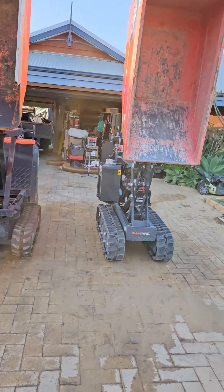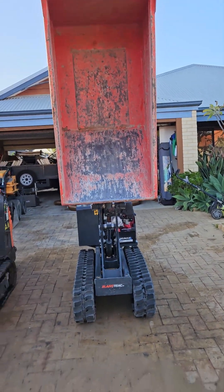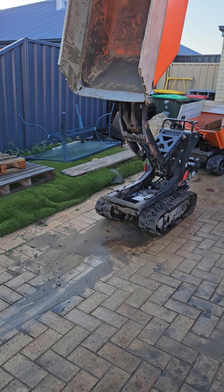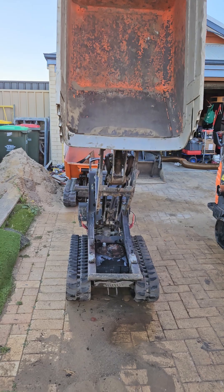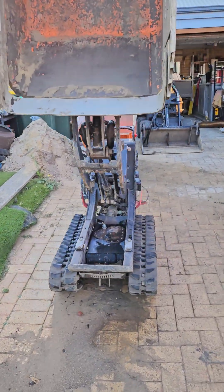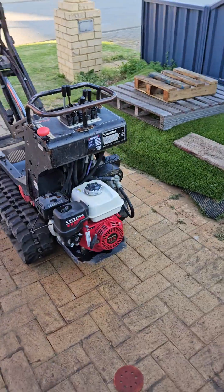I've gone for the SlaneTrack because I need to get into narrow access. So the SlaneTrack 700 wide carries a tonne, is equivalent to the older Comedi's. This is the old C50 Comedi, 500kg. I've put higher sides on it — this is a petrol 6hp.